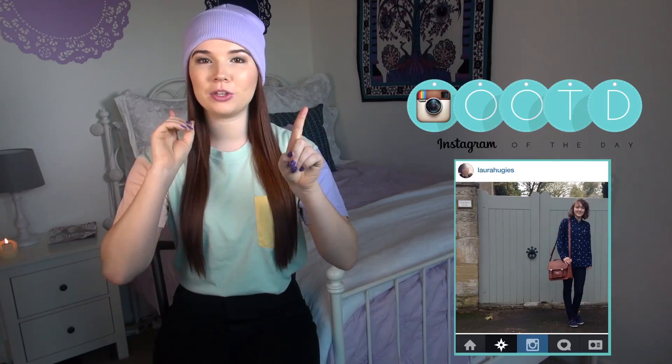So that is how I wear my beanie. I hope you guys enjoyed it. Give this video a thumbs up if you did. I would love to see how you wear yours, so show me on Instagram with the hashtag OOTDATV, and I'll see you guys in my next OOTD. Bye.